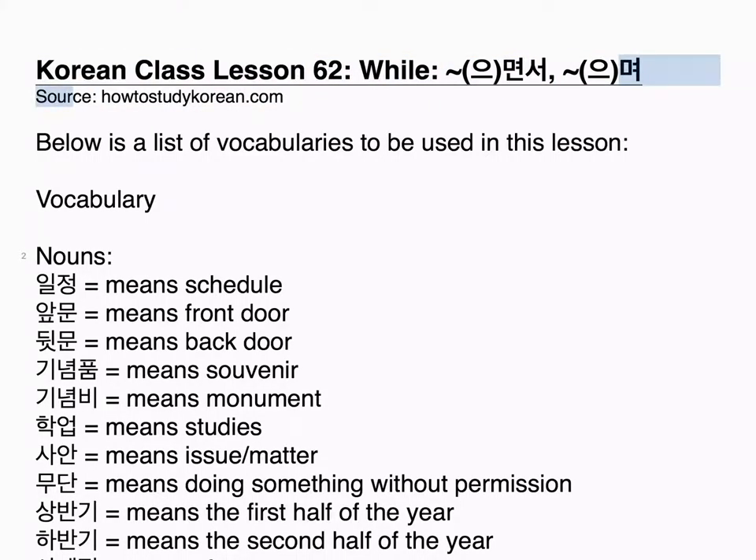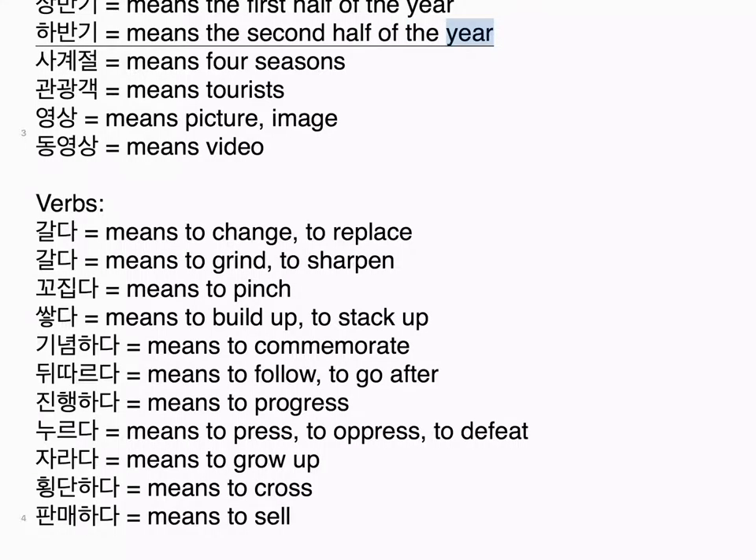Below is a list of vocabularies to be used in this lesson. Vocabulary — nouns: 일정 means schedule, 앞문 means front door, 뒷문 means back door, 기념품 means souvenir, 기념비 means monument, 학업 means studies, 사안 means issue/matter, 무단 means doing something without permission, 상반기 means the first half of the year, 하반기 means the second half of the year, 사계절 means four seasons, 관광객 means tourists, 영상 means picture/image, 동영상 means video.